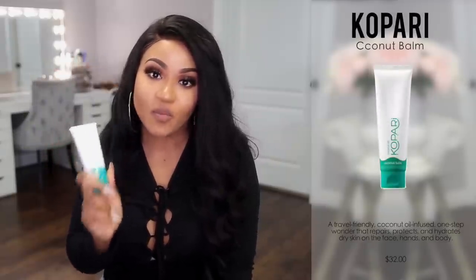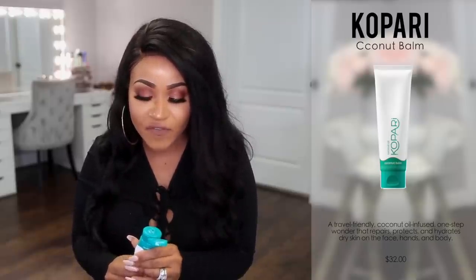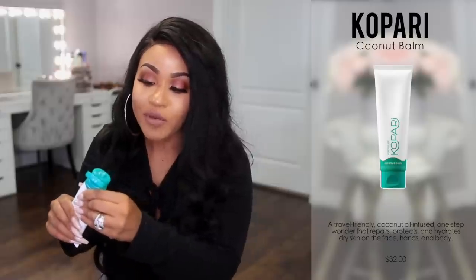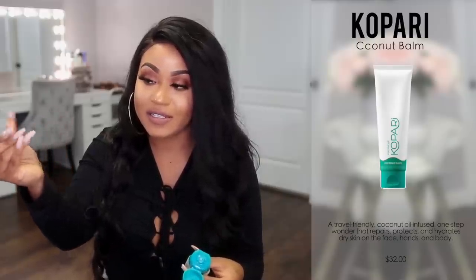From my big Kopari purchase I also picked up their Coconut Balm. Coconut is just amazing for your skin with so many amazing benefits. It's a very thick consistency — you have to really squeeze to get it out — but it feels so good and makes your skin look nice and glowy. If you don't want to fork out the money for it, you could pick up some Aquaphor — it's pretty much going to do the same thing and it's a lot more affordable. Aquaphor is really great if you have cracked heels or anything that needs special attention.